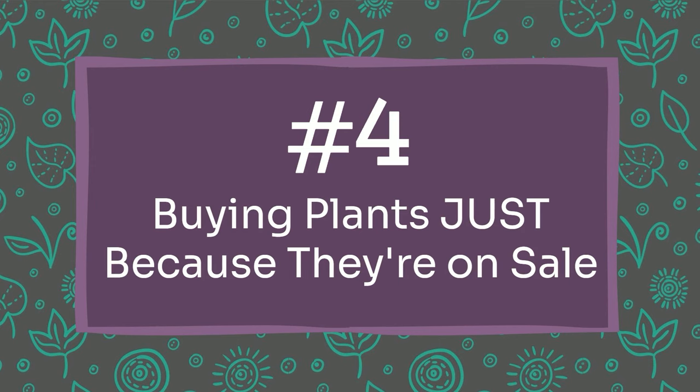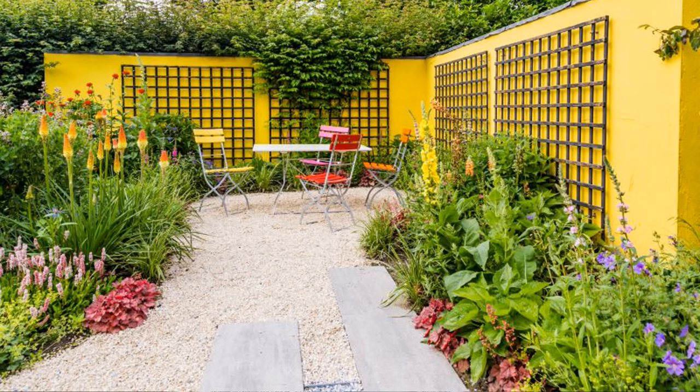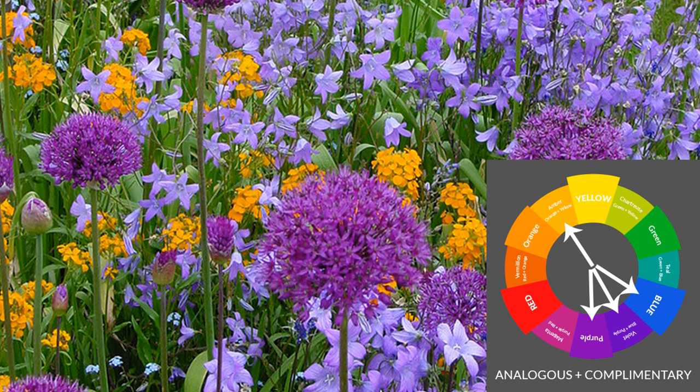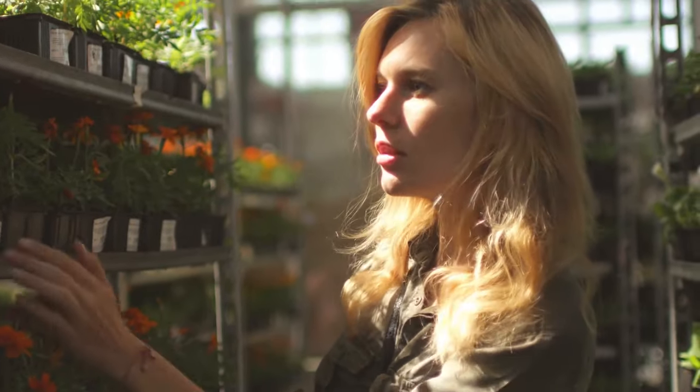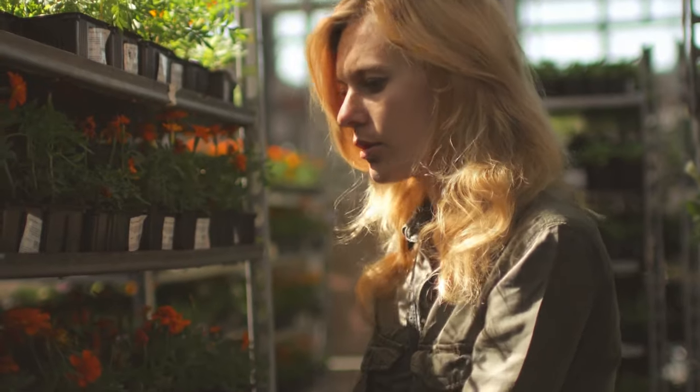Money-wasting mistake number four is buying plants from the sale rack without a plan. Just because a plant is on sale doesn't mean it belongs in your garden. If you keep buying from the sale rack, you'll end up with a landscape that looks cluttered and messy and doesn't flow together, and that's going to cost you money because you'll be tearing those plants out and replanting. I love a good deal, but I'd recommend uncovering your garden style, having a color scheme in mind, and then going to the garden center prepared to choose plants that fit your style, your colors, and the conditions you have.